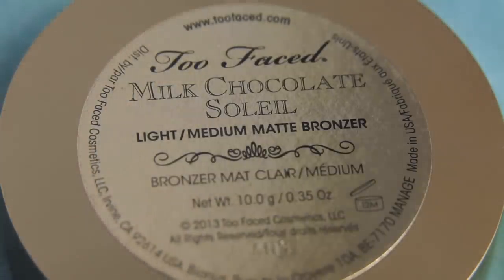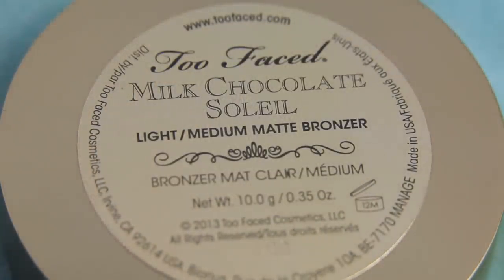I recently just bought this new bronzer and it is by Too Faced — it's their Milk Chocolate Soleil in light medium. This bronzer smells like chocolate. It gives you this amazing sun-kissed glow, and especially because it's now spring, going into summer, it's just going to be my go-to bronzer. So I've been loving this.